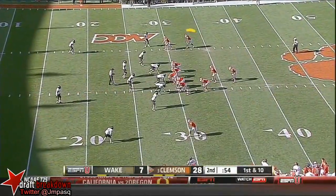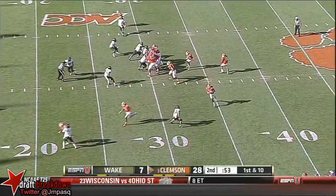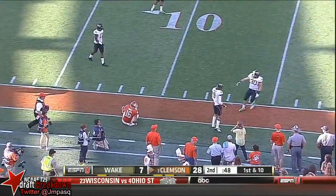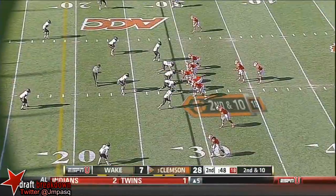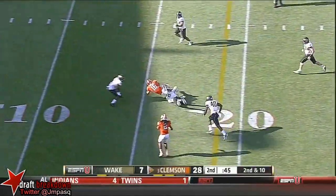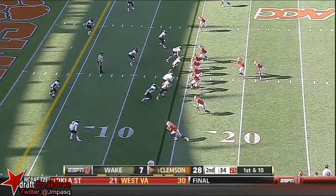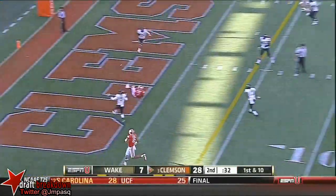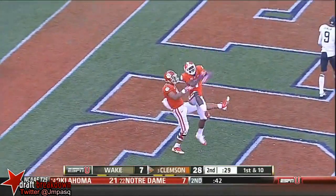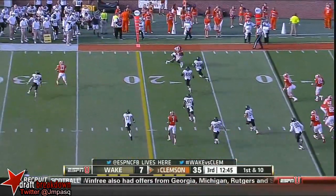On first down, offenses typically want to target their go-to guy and get it to Sammy Watkins. Boyd bobbled it — he's got some time, and that's incomplete, intended for Leggett. Clemson doing a very good job of keeping the ball in front of them. Leggett again, and he's to the 15-yard line. Boyd looks that way — and that's a touchdown! Mike Williams, his first career touchdown reception.